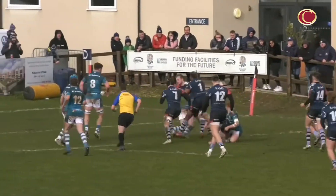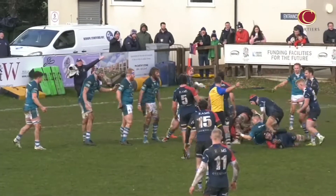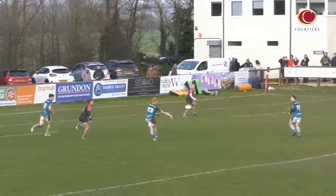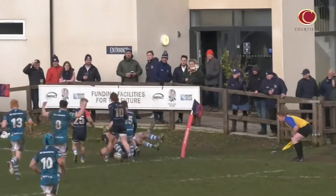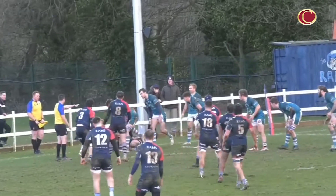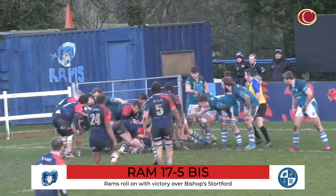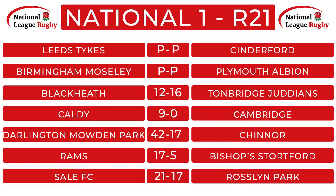Rams RFC have been on a roll of late and it continued in round 21 when they welcomed Bishop Stortford to Old Bath Road. The momentum within the Rams ranks was epitomised by Tarik Hafar's early score, before Kieran Lester followed suit on 32 minutes. After the break the away side mustered a response as Josh Stannard rounded off a slick Stortford move. But despite Rams going down to 14 men when Max Hayman was sin-binned, Ollie Taylor's try sealed a sixth win from their last seven matches.